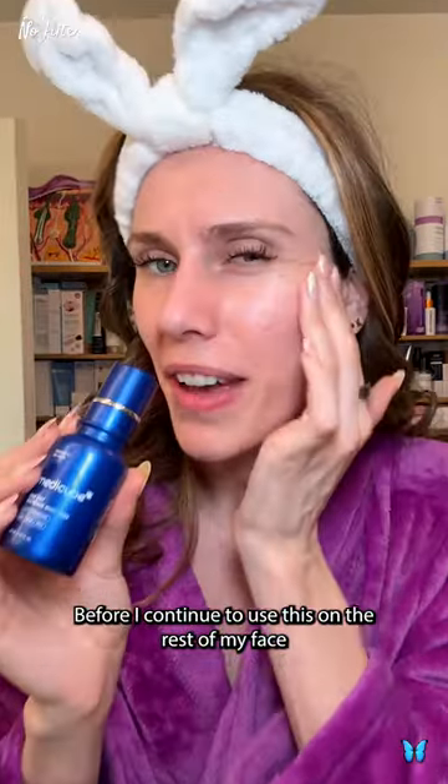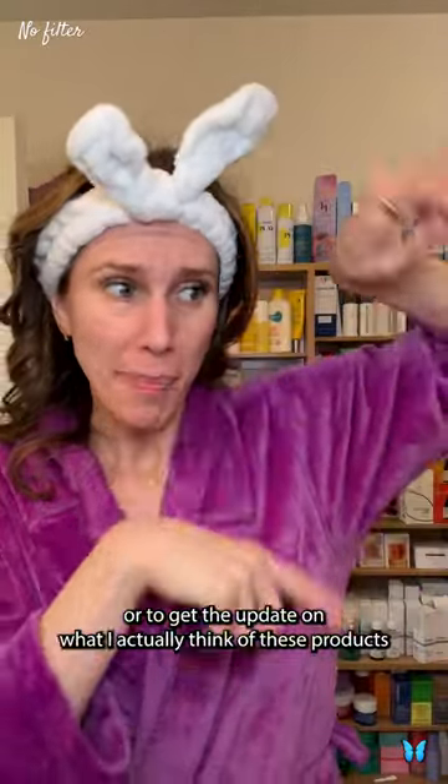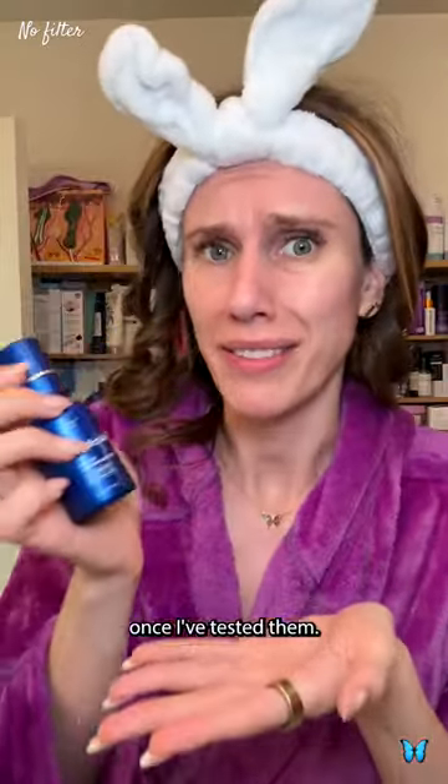Before I continue to use this on the rest of my face, I think I'm going to look into this. Let me know what questions you have because I have a ton of my own, and you know where to click to read the ingredients with me or to get the update on what I actually think of these products once I've tested them.